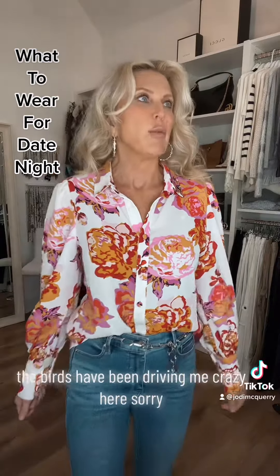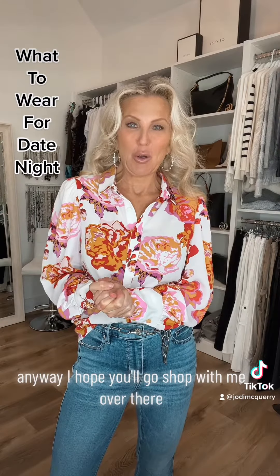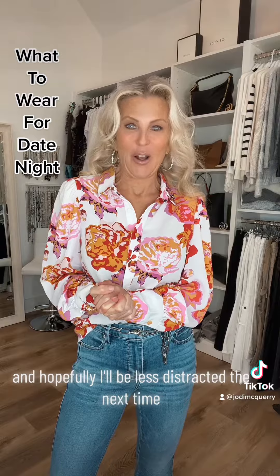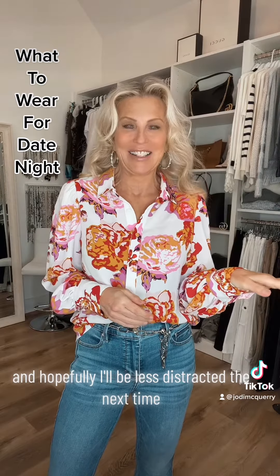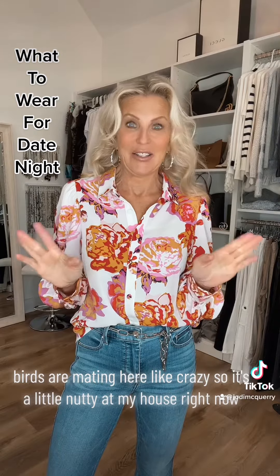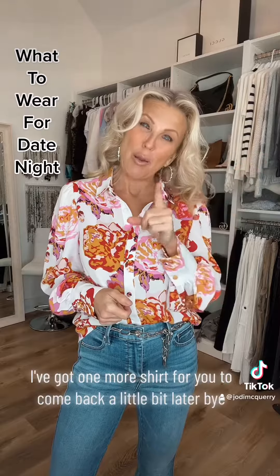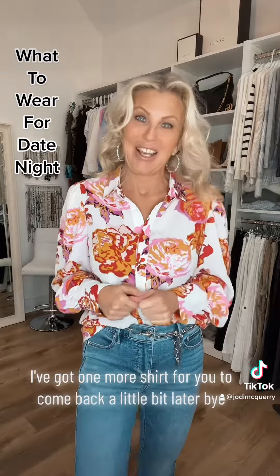Sorry, the birds have been driving me crazy here. Anyway, I hope you'll go shop with me over there. The birds are mating like crazy so it's a little nutty in my house right now — we're trying to chase them off. I've got one more shirt for you so come back a little bit later. Bye!